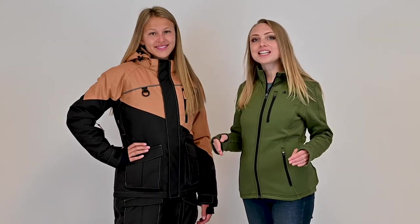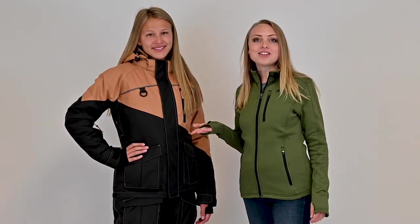Hi, Mary from DSG Outerwear introducing you to our latest ice fishing set, the Avid Jacket and Bibs, modeled here on Kylie.